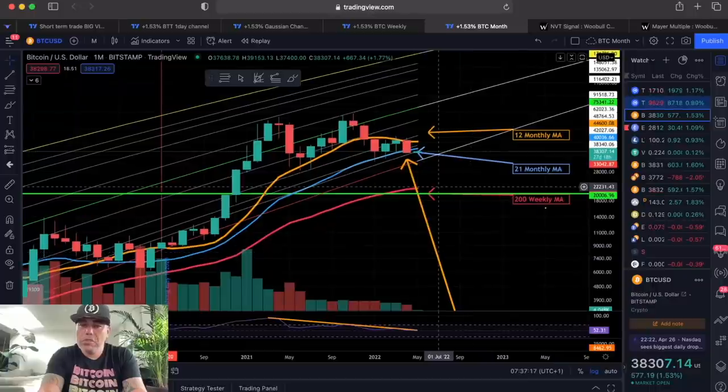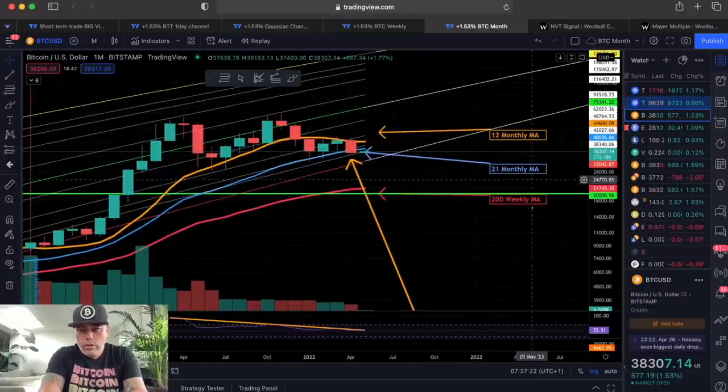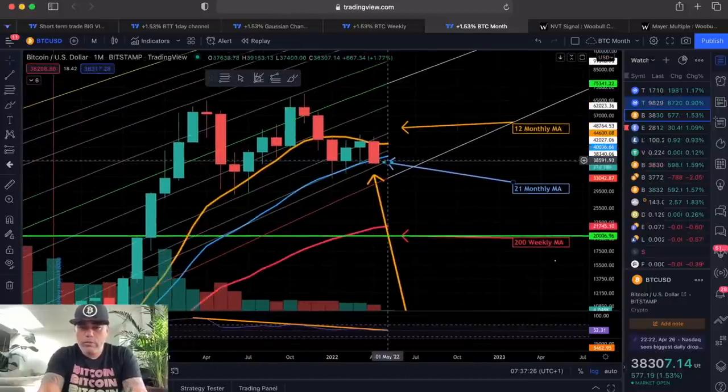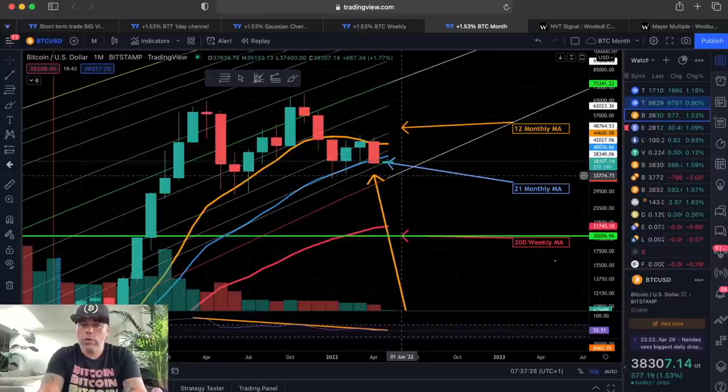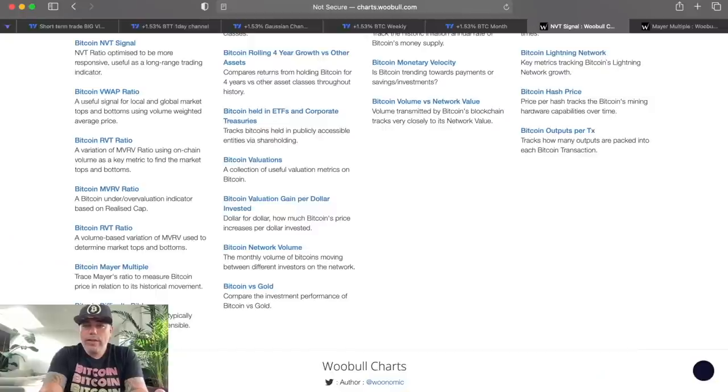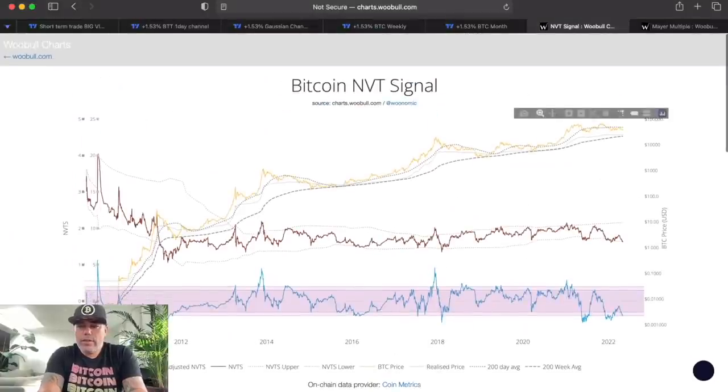A continued move to the midline, for example, would be around $80,000 at the moment. So it's not looking bullish — we are below the line — but the current monthly candle is green and we are trying to move up. That's the bullish part.